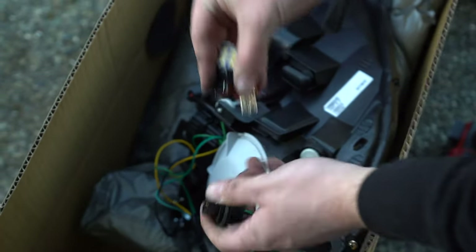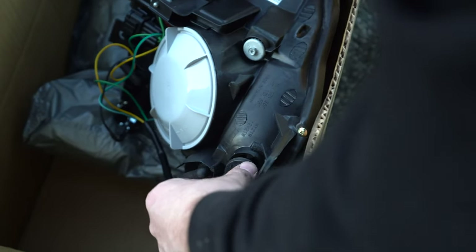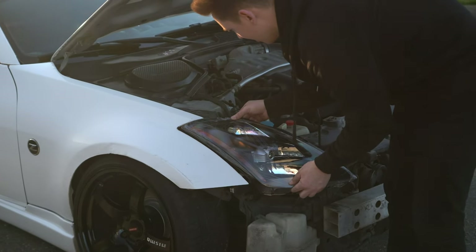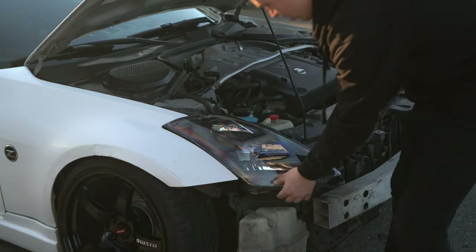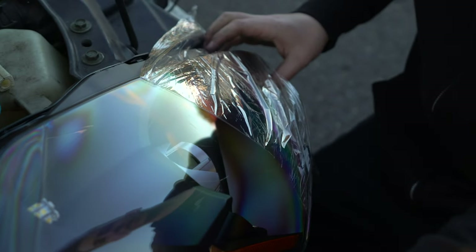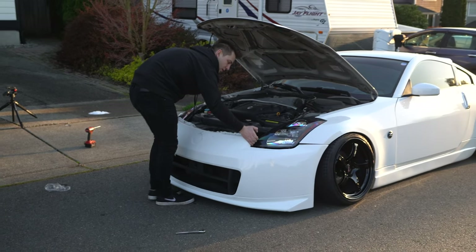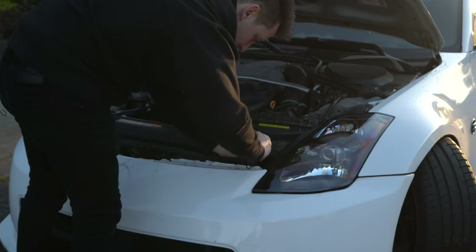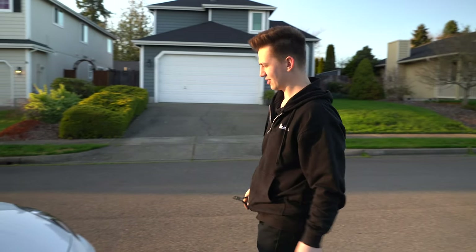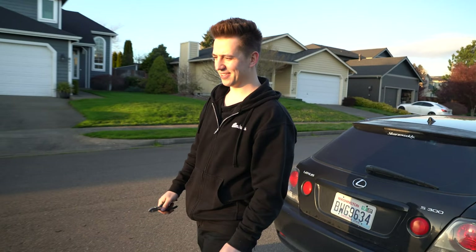Just swapping out all my bulbs, keeping all my LEDs, keeping it nice and clean. Already got the ballast on here. Let's go. So much better — I'm so glad I got these black housing headlights.